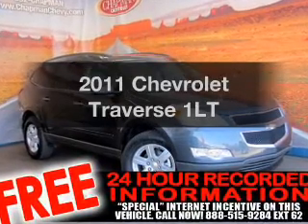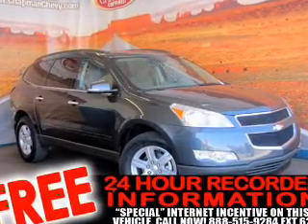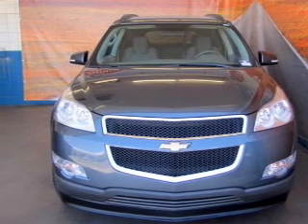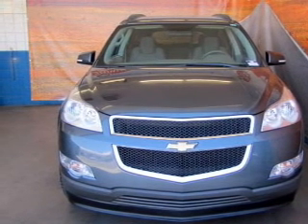Introducing the 2011 Chevrolet Traverse — everything you need under one roof with this great vehicle. With a solid 6-cylinder engine that responds smoothly to its 6-speed automatic transmission.